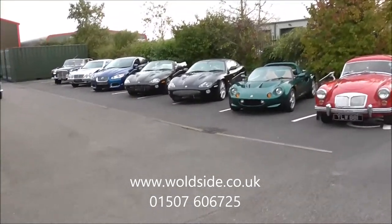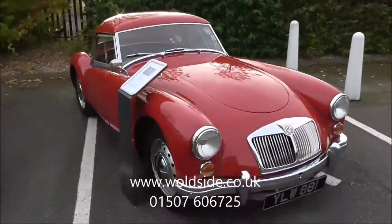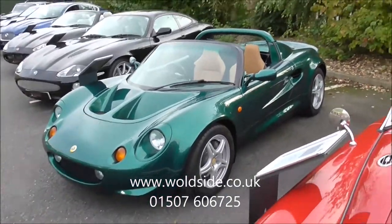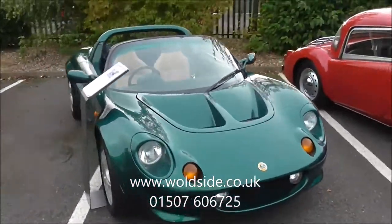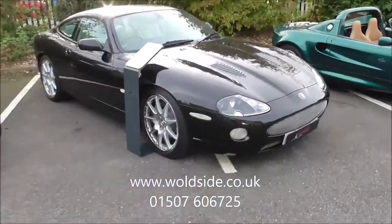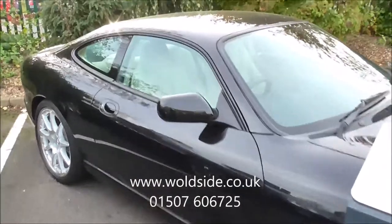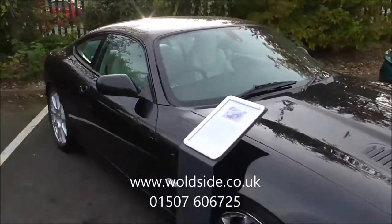Looking at the line outside, we've got a 1960 MGA Roadster — that's now sold, unavailable. Next to that, a Lotus Elise S1, done 12,000 miles from new, one owner car. Next to that, a Jaguar XKR Coupe — it's a V8 supercharged one, it's got the big wheels, beige leather with car seats. Best thing about it, it's done 33,000 miles from new — it's just like new.